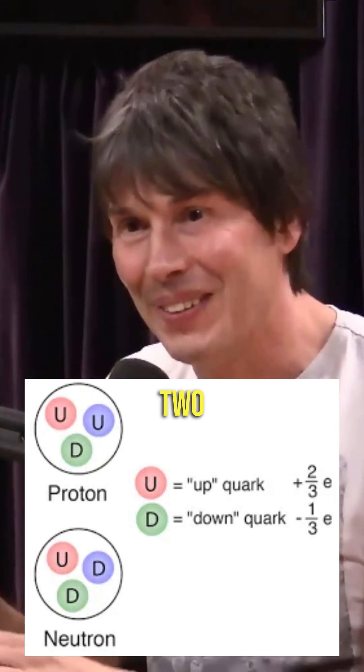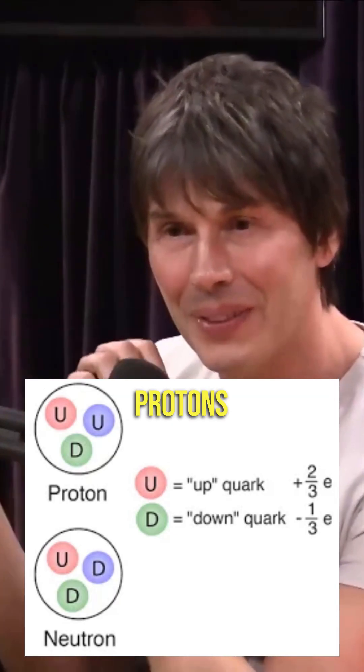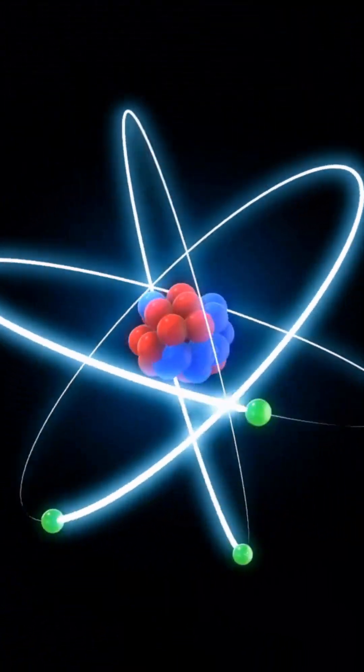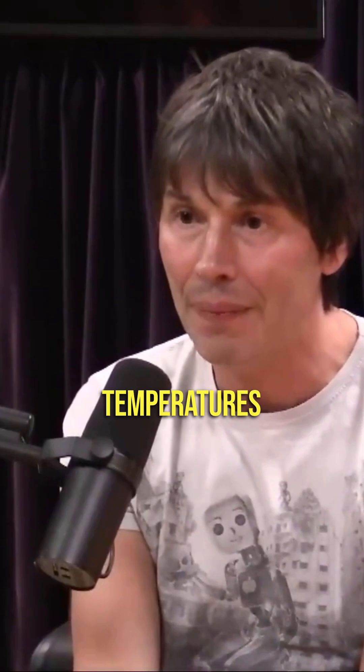A proton has two up-quarks and a down-quark, and a neutron has two down-quarks and an up-quark. They're the constituents of our atomic nuclei. So if you go to very high temperatures or high energies, the protons and neutrons fall to bits, and you end up with a soup of quarks and gluons — and that's a quark-gluon plasma.